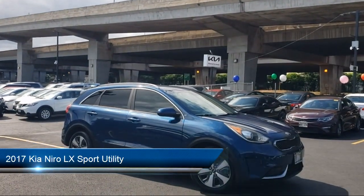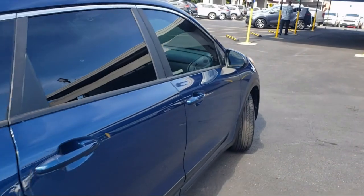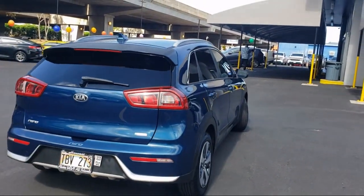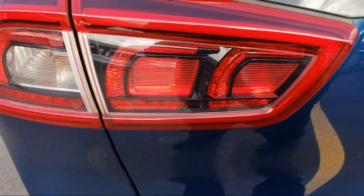It comes equipped with rear view camera, Sirius XM satellite radio, Apple CarPlay and Android Auto, roof rack, keyless entry, rear seat center armrest, rear spoiler, outside temperature display, alloy wheels, speed sensing steering, and has less than 95,000 miles on the odometer.